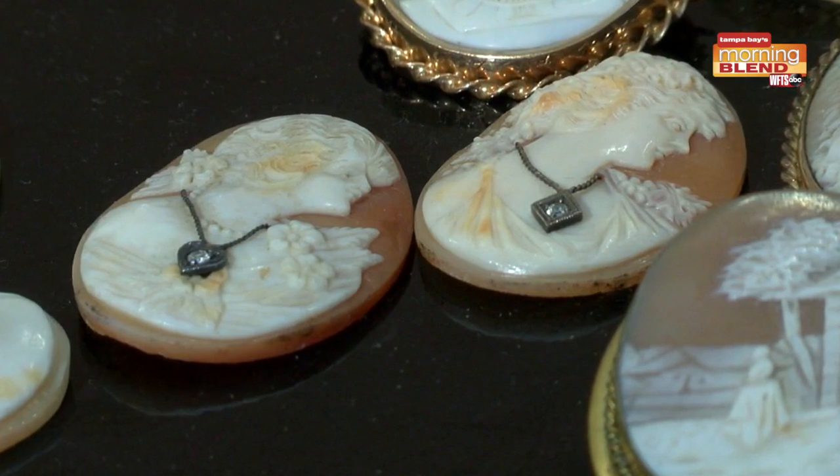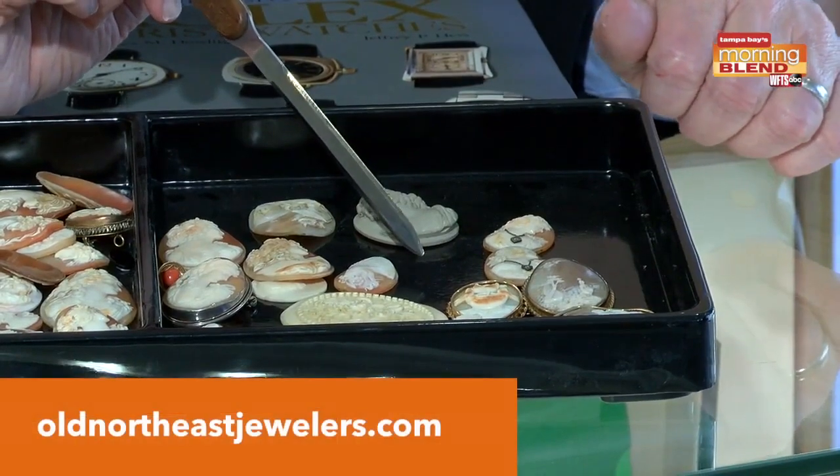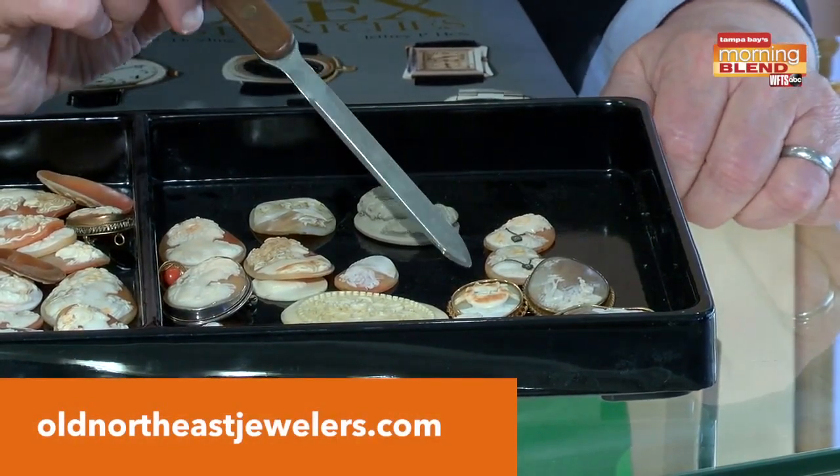Now, when these have frames, of course we pay a lot more for them, depending on the heaviness of the gold. You have to add the gold value into the artistic value. This one is particularly nice.